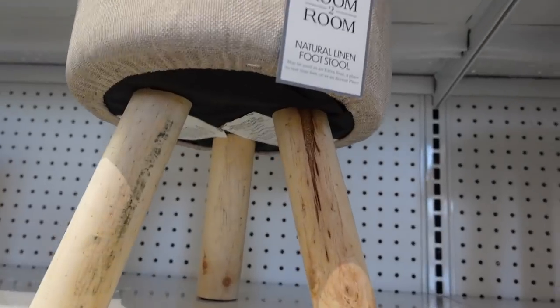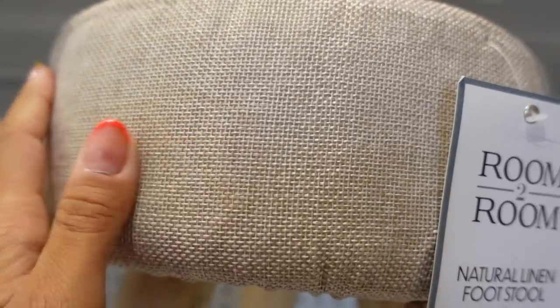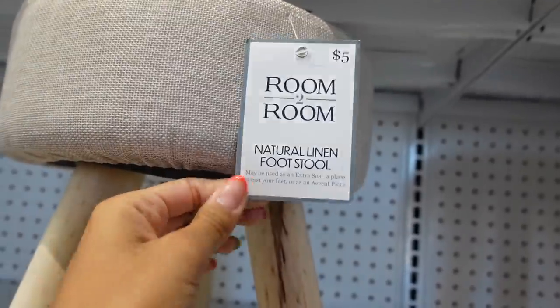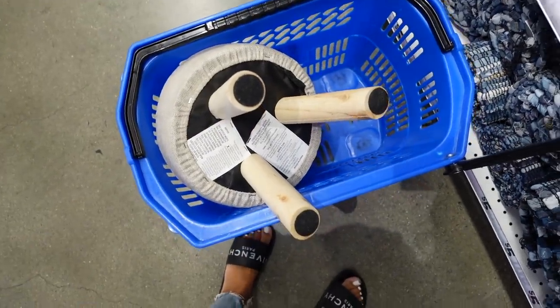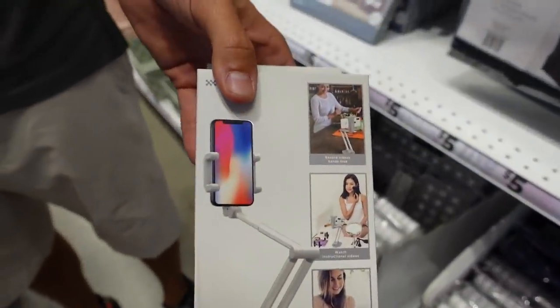Look how cute this stool is — it's got a really pretty coloring on it and it is $5. Oh, it's really heavy. It feels super nice. I'm going to pop that in my basket. I feel like you could use that. Yeah, that looks really nice.